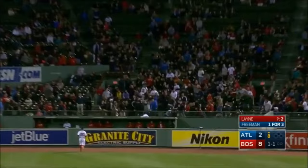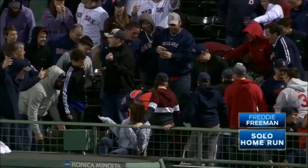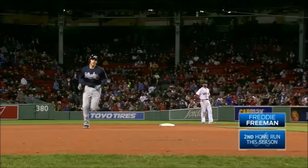Swing and a high fly ball, deep right field. It might be — it could be — it is! Woo-hoo! Holy cow!